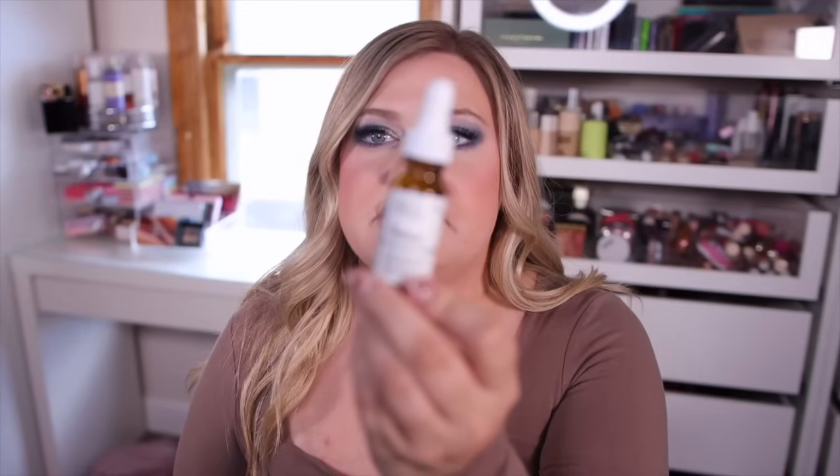Number fifteen is The Ordinary multi-peptide eye serum — I think it's the full size, at 0.5 ounces. The Ordinary isn't an expensive brand, but this is actually $25, which is pricier than I expected. It's supposed to help target dark circles, puffiness, and signs of aging, which I definitely need. I struggle with puffiness and this could be a nice one to try in the mornings. With that product alone we're already probably at over what we spent on the box.